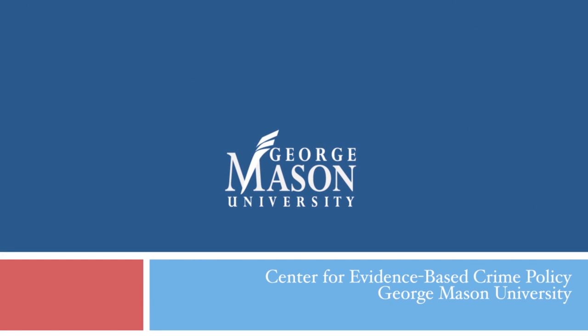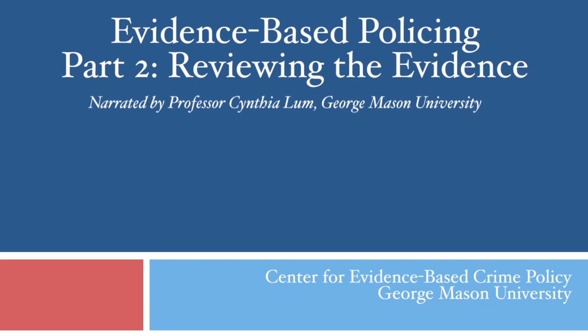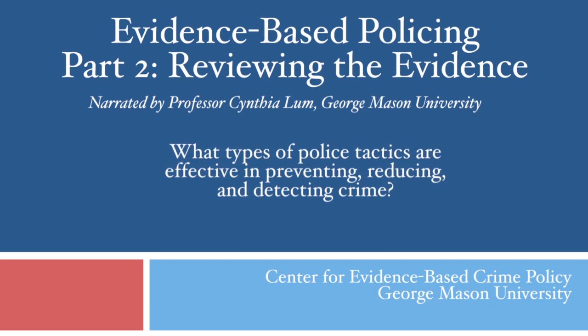Now that we've discussed what the term evidence-based policing means, we're going to move to the second learning objective, which is reviewing the actual evidence for evidence-based policing. So what do we know from decades of policing research about tactics and strategies that can reduce crime?